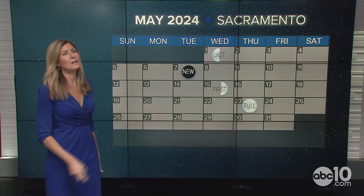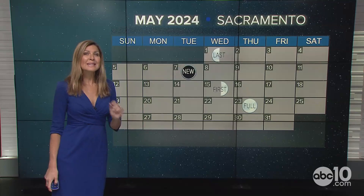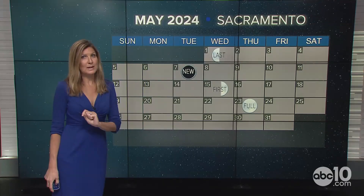But unfortunately, that incoming weather system for parts of the West Coast is going to shroud at least May 4th's viewing. But again, May 5th is looking pretty good.